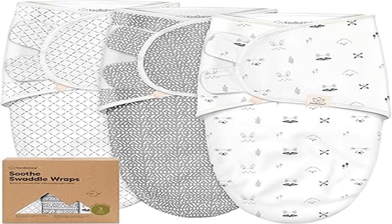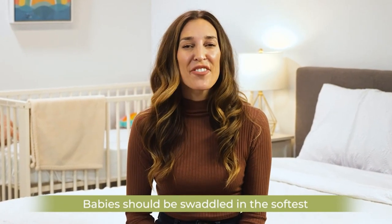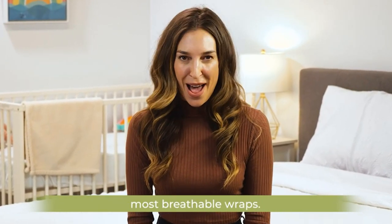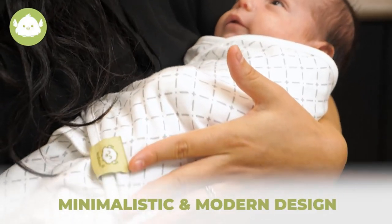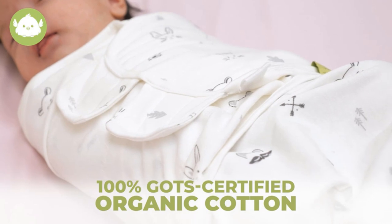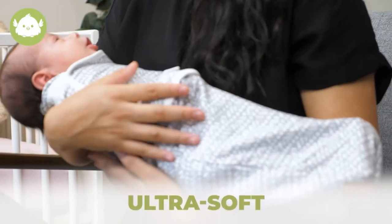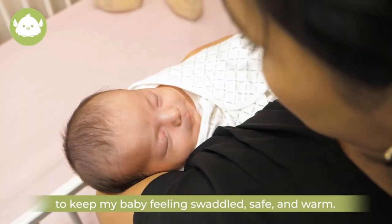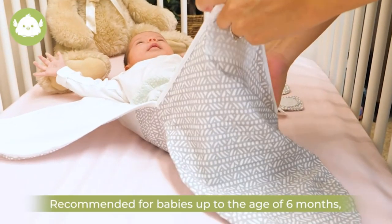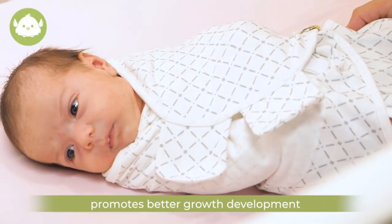Product 4: Kea Babies 3-Pack Organic Baby Swaddle Sleep Sacks — newborn swaddle sack, 100% premium quality jersey cotton, imported. Ergonomic for newborn growth and certified as a hip-healthy product by the International Hip Dysplasia Institute (IHDI). The Kea Babies Soothe Baby Swaddle Sack provides ergonomic hip support for an infant's first six months of growth.